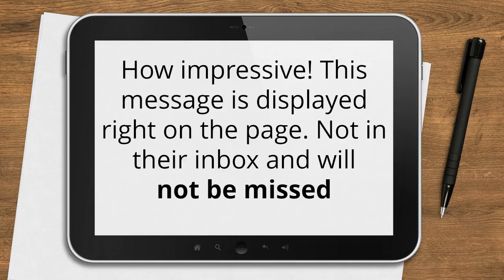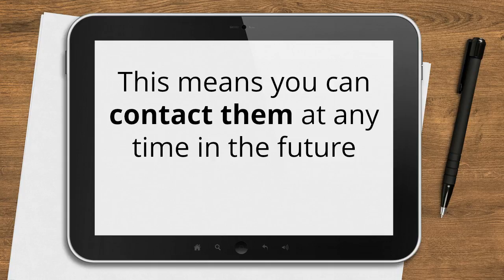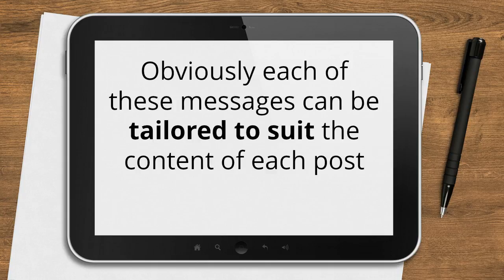How impressive. This message is displayed right on the page, not in their inbox, and it will not be missed. From your point of view, this contact is entered onto your database, even if they do not follow your page, because when they reply to that message, their name and their email etc. is captured. This means you can contact them any time in the future. Each of these messages can be tailored to suit the content of each post — for a community post, a listing post, or whatever.